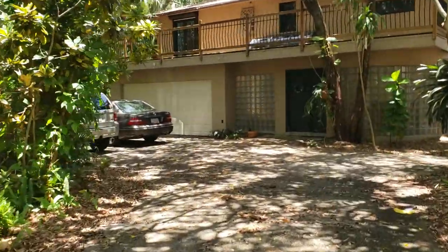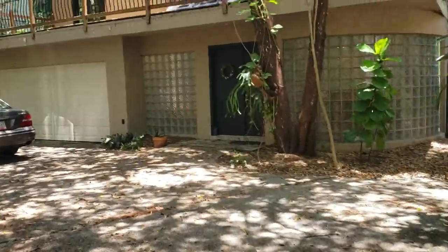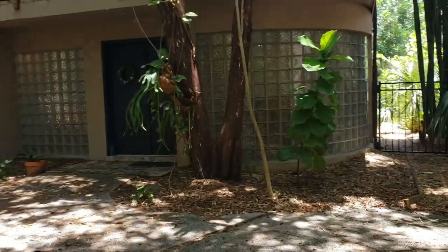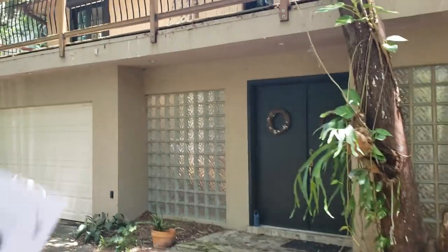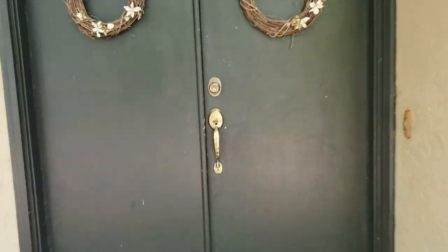This house is really tucked away back here in the jungle — you'll barely see it from the road. Lots of foliage here. It's an interesting house, as this front section was added later than the original build, which was in the 70s.